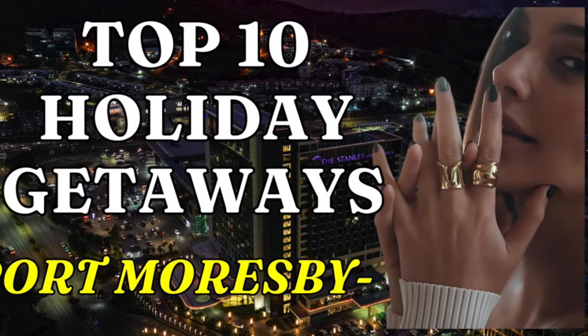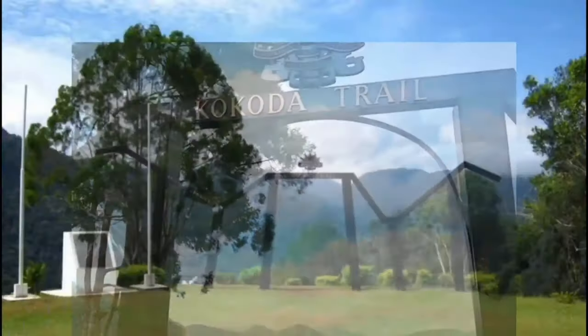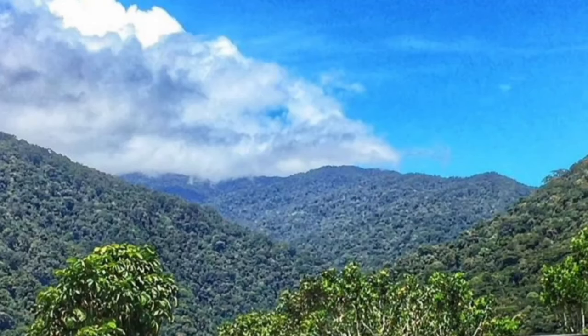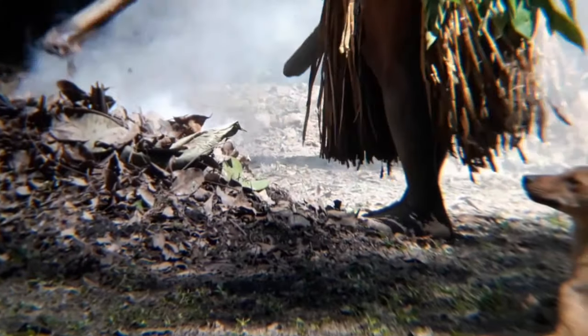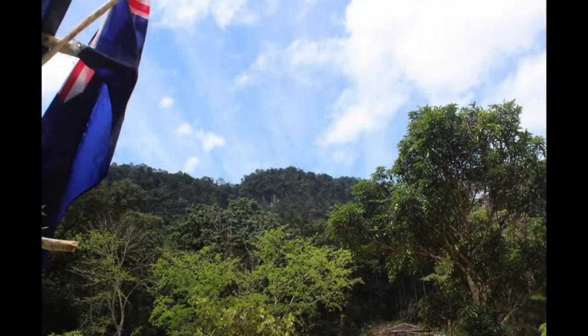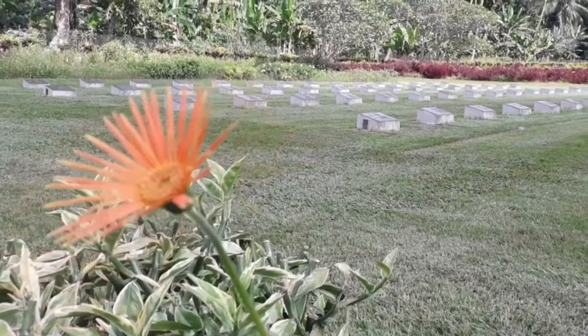Number 1: Kokoda Trail. The world-famous Kokoda Track is a challenging trek that takes you through the rugged and beautiful terrain of the Kokoda Trail, which holds historical significance from World War II. It's not just a physical adventure, but also a unique cultural experience with breathtaking scenery that will leave you in awe. A fact to know: the Kokoda Track was used as a trade route between the north and south coasts of the Papuan region long before it gained historical significance in World War II.